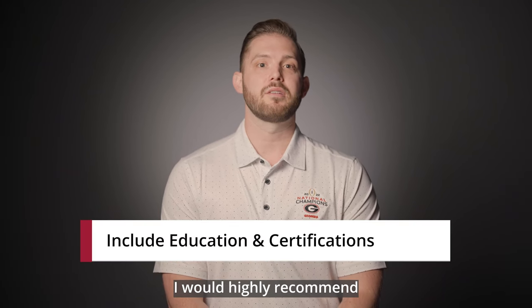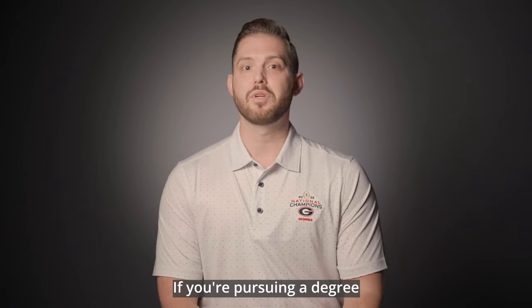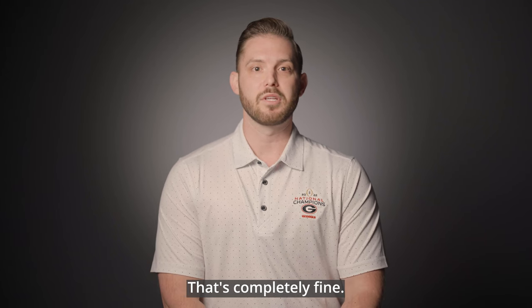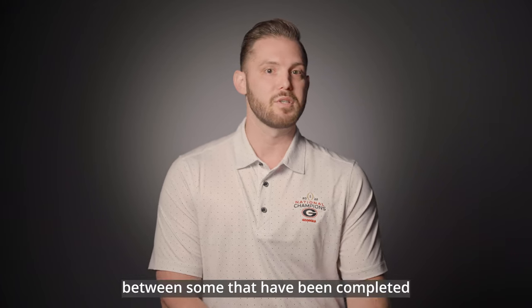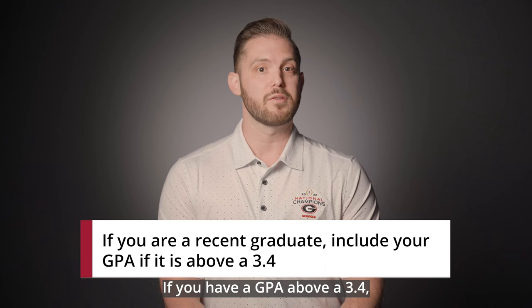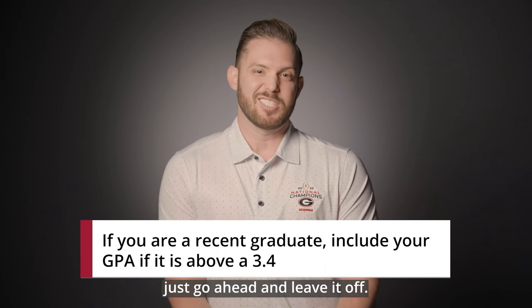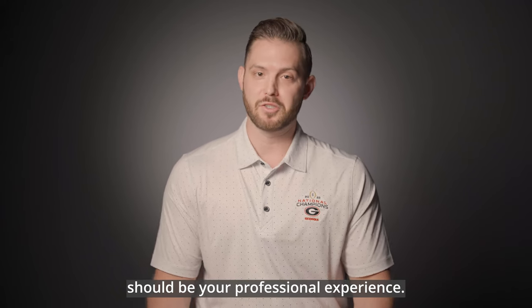Underneath the summary section, I would highly recommend including your education and professional certifications. If you're pursuing a degree and it's in progress, feel free to put that on there as well — maybe italicize it to delineate between completed and in-progress credentials. If you have a GPA above a 3.4, include it; if not, just leave it off. Underneath your education should be your professional experience.